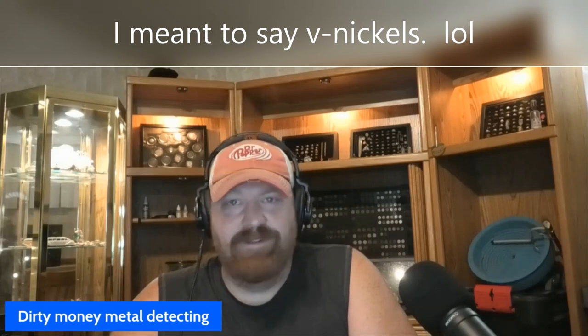Pretty stoked to have this coin. I was just telling my wife, hey, this year I just want to get something a little older — something like a seated dime, a fatty Indian, or a shield nickel. I've got a whole bunch of Barber dimes and early 1900s Indian head pennies, a couple from the late 1800s. But anyways, this is a bucket lister for me, so happy to have it.